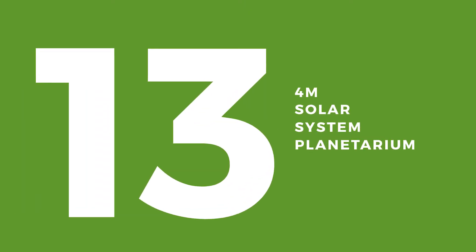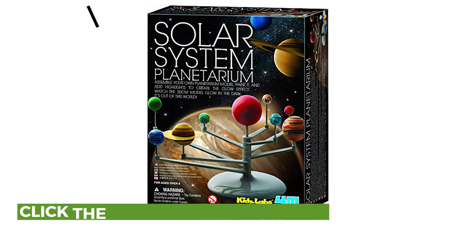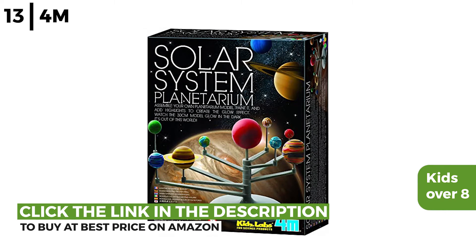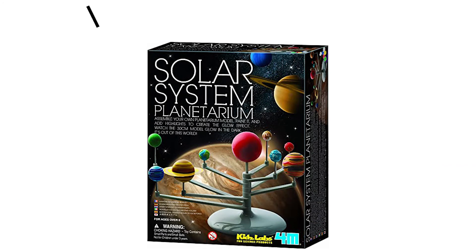Moving on next is the 4M Solar System Planetarium. This planetarium combines art and science for kids over 8. It's a cool, hands-on, creative introduction to the world of astronomy and the wonders of outer space. Once made, the planets glow in the dark and this mobile will move in their orbits.